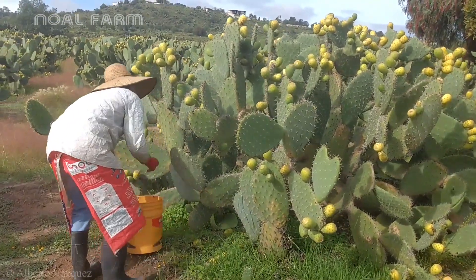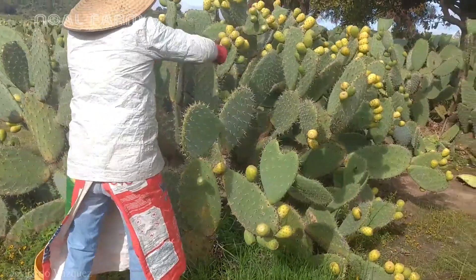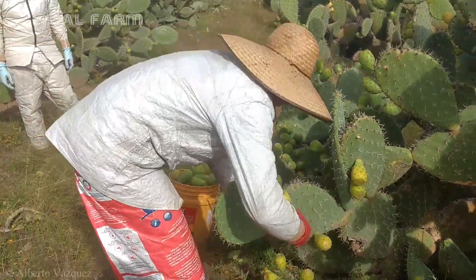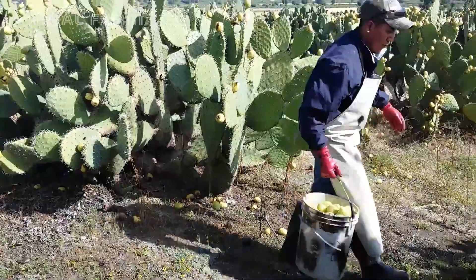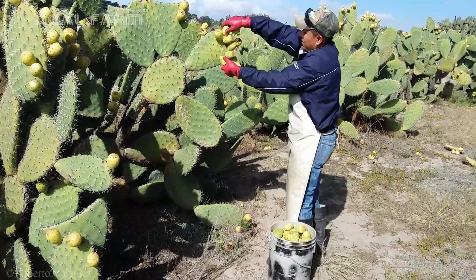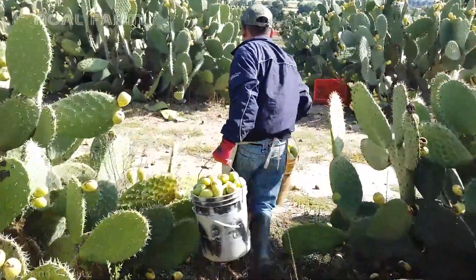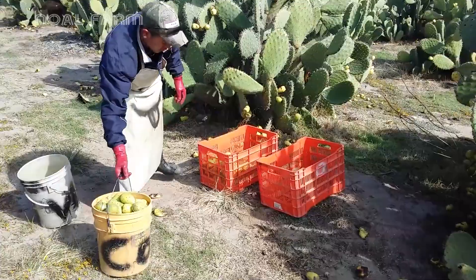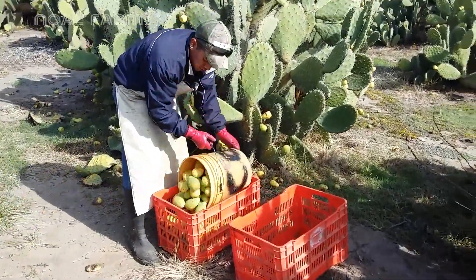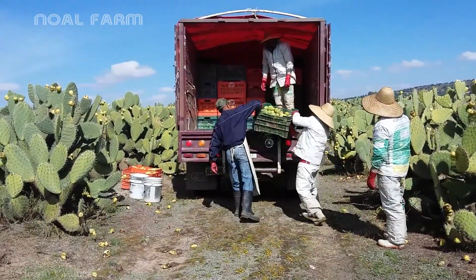Back in the cactus garden, the harvesting of prickly pear fruits from a puntilla is carried out with great care and precision to ensure the fruits remain intact. The fruits grow densely on the pads, turning bright red or yellow when ripe, and harvesters use gloves, tongs, and small knives to gently pick them while avoiding the sharp spines.